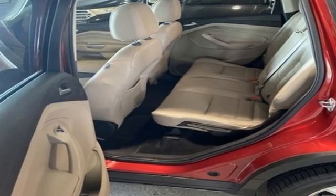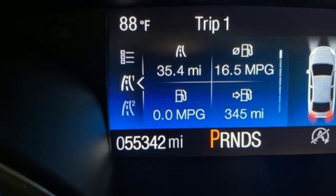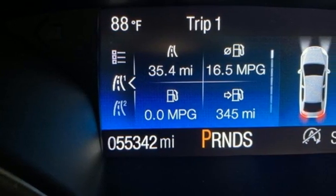EcoBoost engine. Front heated leather bucket seats. Wireless audio streaming. Rear parking sensors. Dual zone climate control.